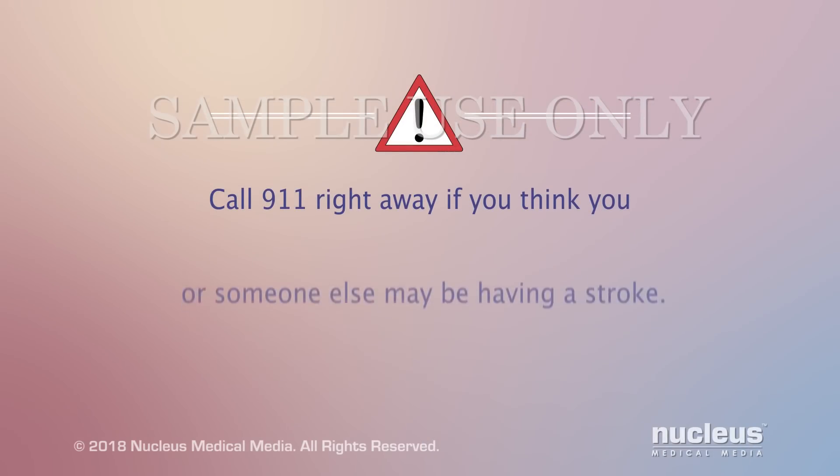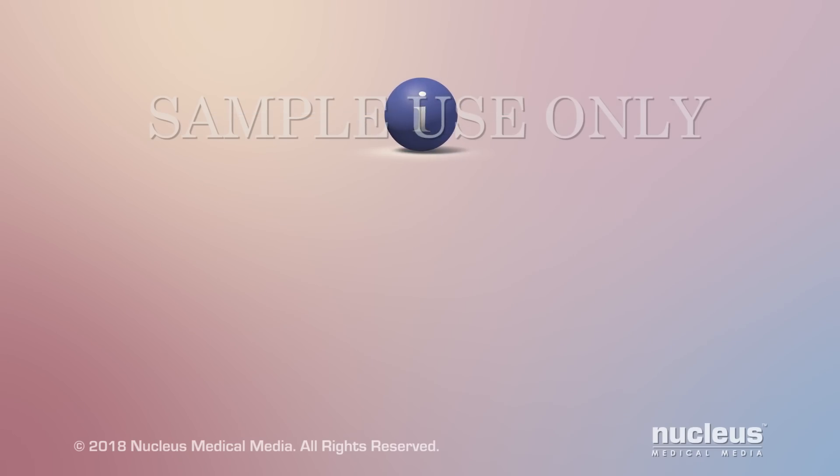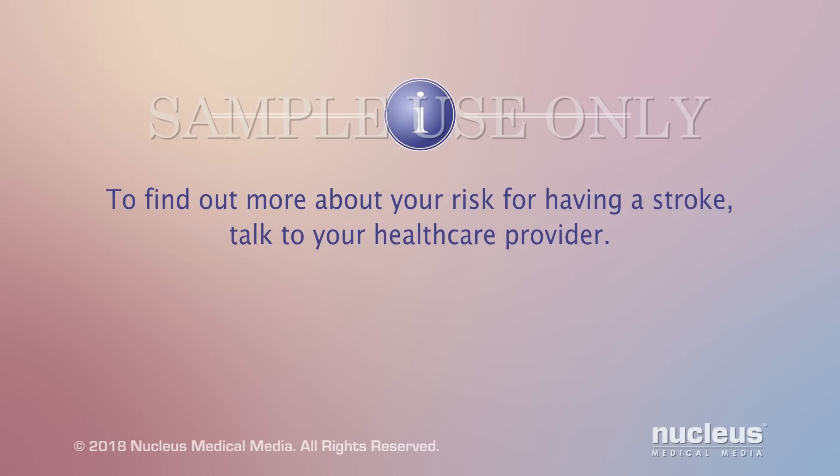Call 911 right away if you think you or someone else may be having a stroke. To find out more about your risk for having a stroke, talk to your health care provider.